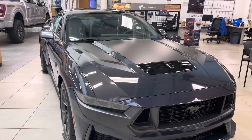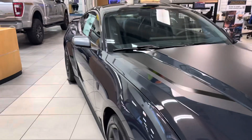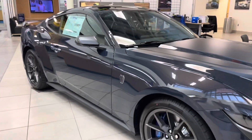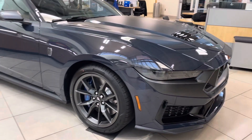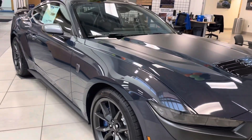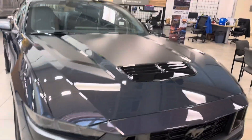Hey Nate, it's JB with Bill Estes Ford. This is the beautiful Blue Ember 2024 Mustang Dark Horse that you have been checking out online. I wanted to give you a quick walk around tour of the car, show you that it is here.